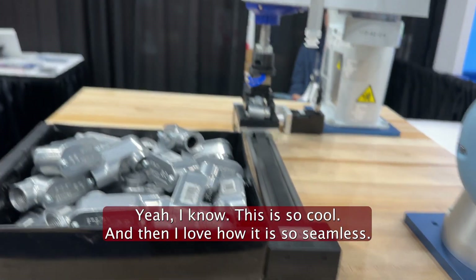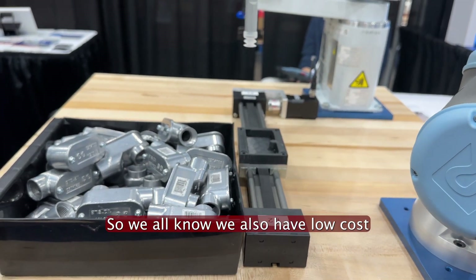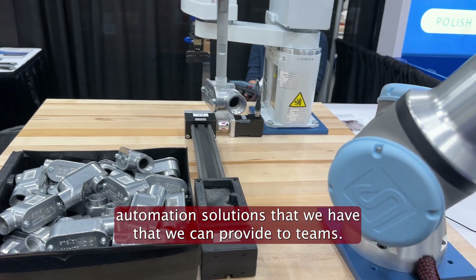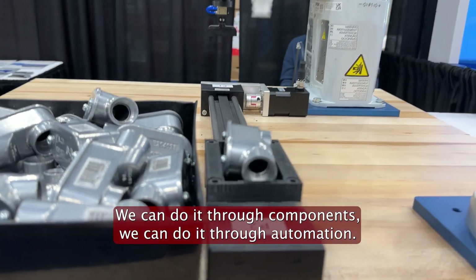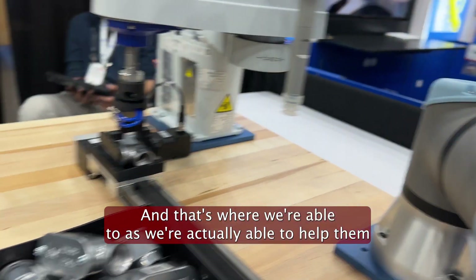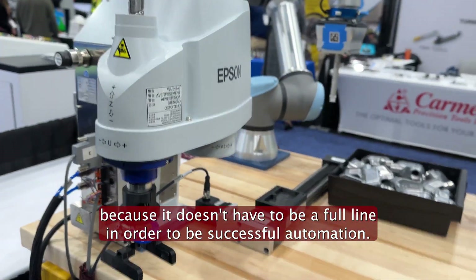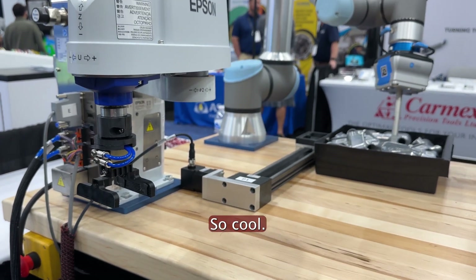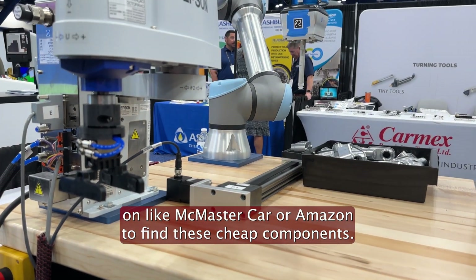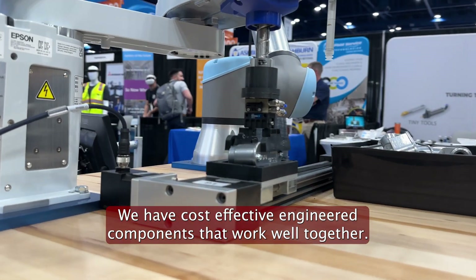I love how seamless it is. Are you guys the ones integrating this part where it's going back and forth? Yes — we also have low-cost automation solutions we can provide to teams. We can do it through components or through full automation, whatever level our customer needs. It doesn't have to be a full line to be successful automation. It's pretty cool to see that capability now without having to go to McMaster-Carr or Amazon for cheap components — we have cost-effective engineered components that work well together.